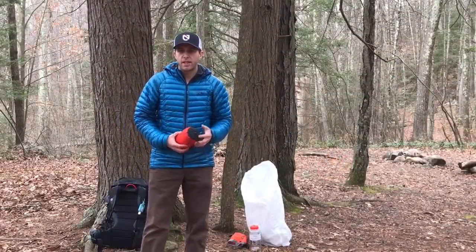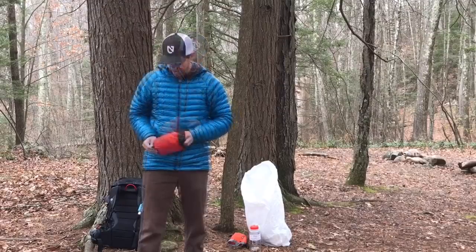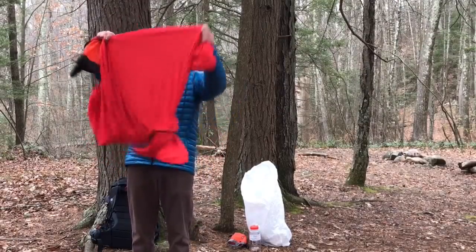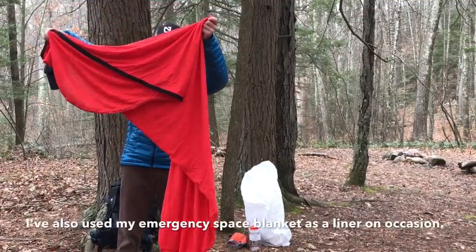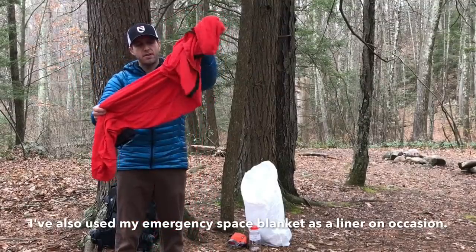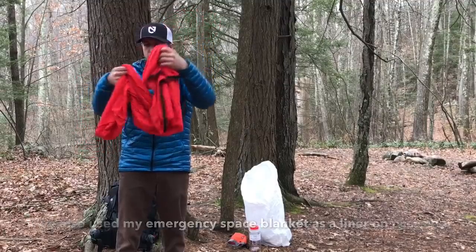If you still get cold, you can also use a sleeping bag liner. Something like this will slide right inside your sleeping bag. It will also collect your body oils, which protects your sleeping bag in the long term, but it will also help trap some body heat and reflect it back to you.